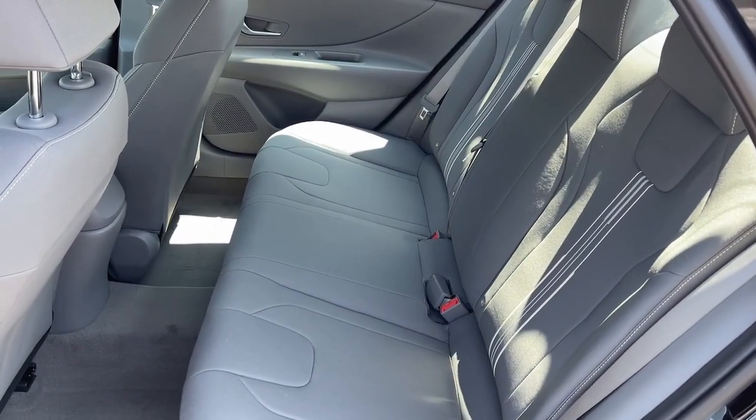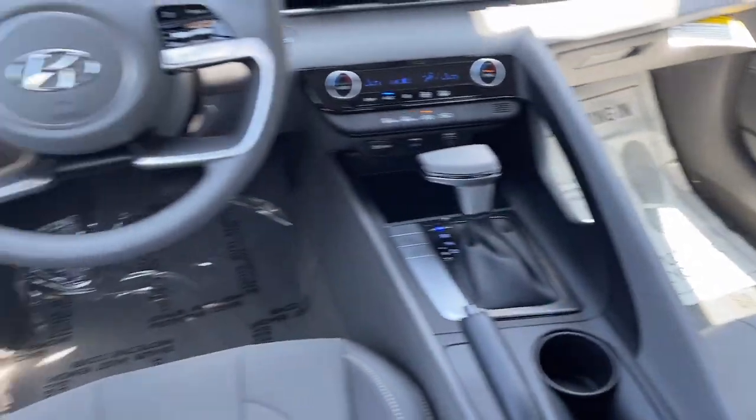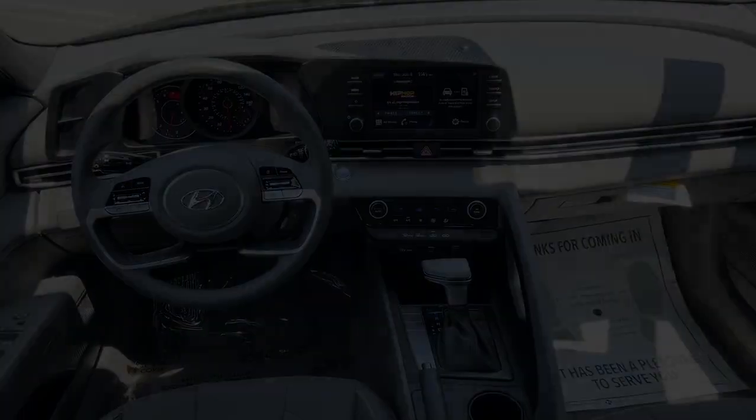Innovation meets refinement in this modern, energetic Elantra. See for yourself when you take it out for a test drive. Our professional staff looks...